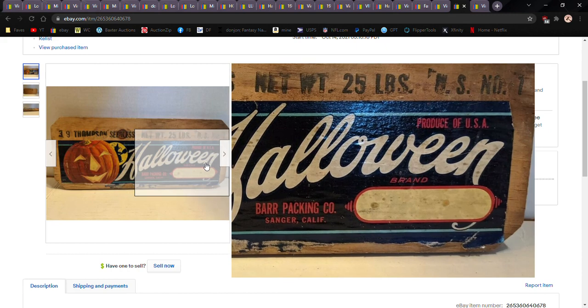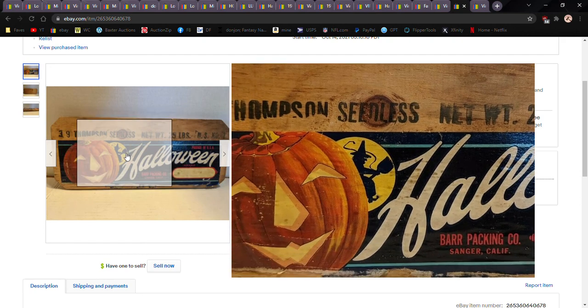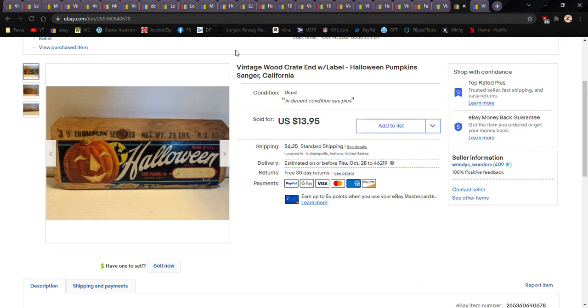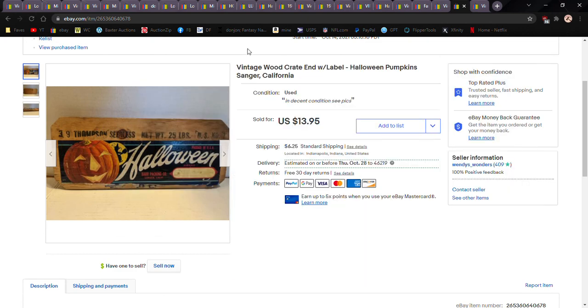This one was from that fruit crate ends haul I got at the estate auction. I put it up immediately because I wanted it sold before Halloween, and it sold within two days. Got full asking price of $13.95. It's a specialty item — I probably could have gotten more, but I just didn't feel like I had enough of them. Even if I sold them all for three bucks a piece I'd still make money, but at $13.95 I wanted it out before Halloween.